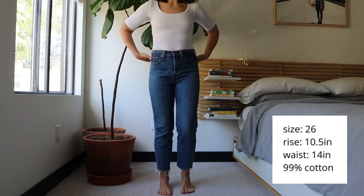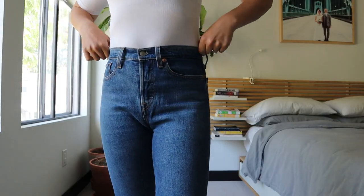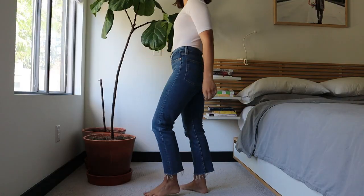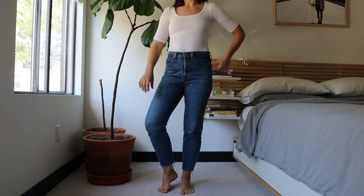The Wedgie Straight is 99% cotton, 1% elastane, size 26, with a 10.5 inch rise and the waist measures 14 inches. This one fits me really comfortably. I have a 28 inch waist, so I like to get jeans that measure around 13 to 14 inches in the waist because then they fit me comfortably and they kind of cinch me in a little bit.